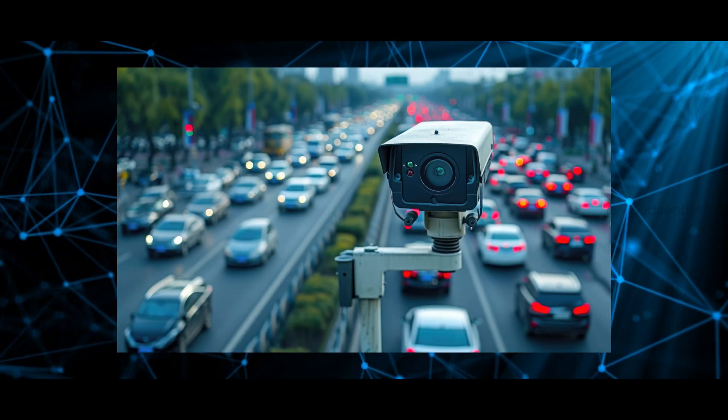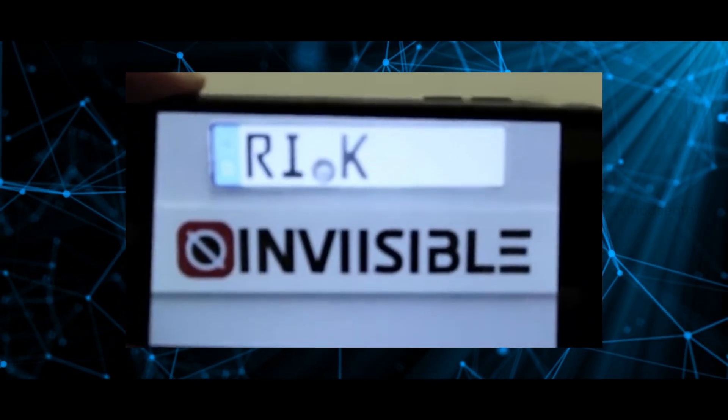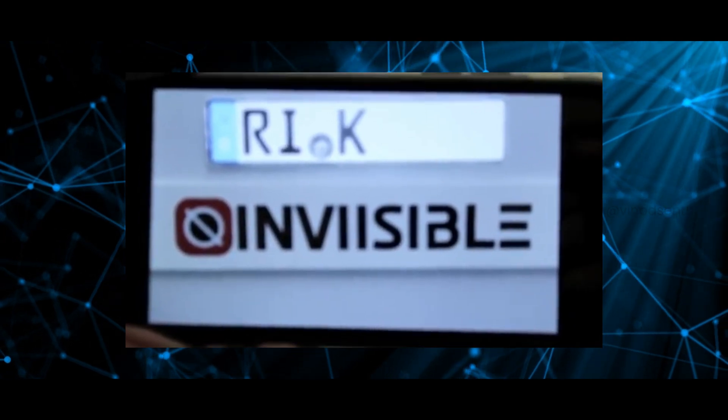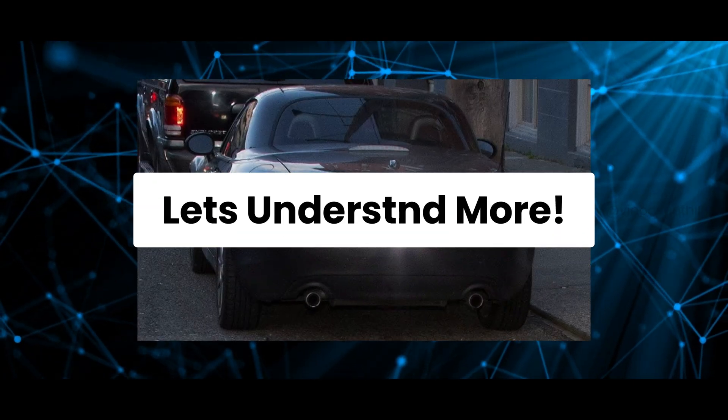Have you ever wondered if you could trick traffic cameras with just a spray or a sticker? Today we are diving deep into these so-called license plate blockers — how do they work and whether they really deliver on their promise? Let's understand more.